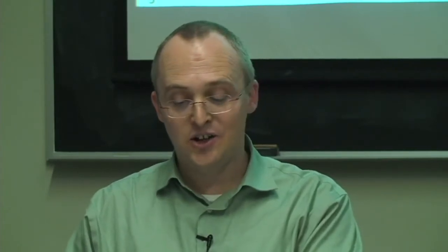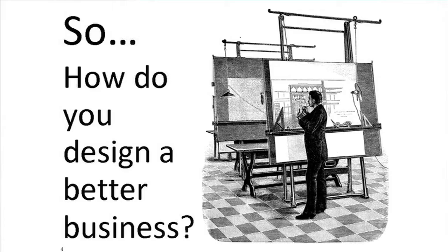Better businesses create less unintended social and environmental consequences and can proactively create outcomes that enable flourishing for us, our children, our grandchildren, and the world around us. So if you've decided to create a better business, you need to design a strategy and a business model to meet that goal. How do you do that? How can you be efficient at designing your better business?